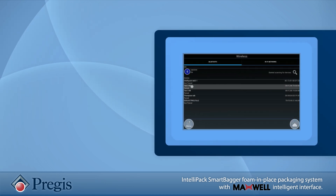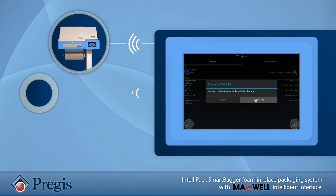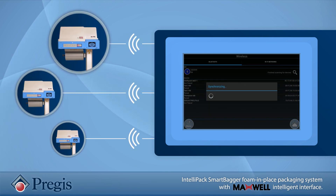In fact, users with multiple SmartBagger machines in a facility can establish a connection link between machines so you can easily transfer settings. How simple is that?